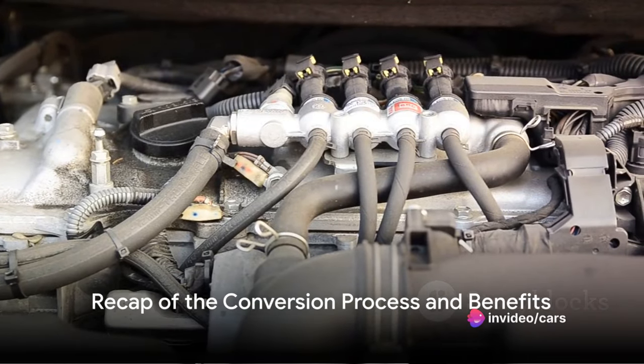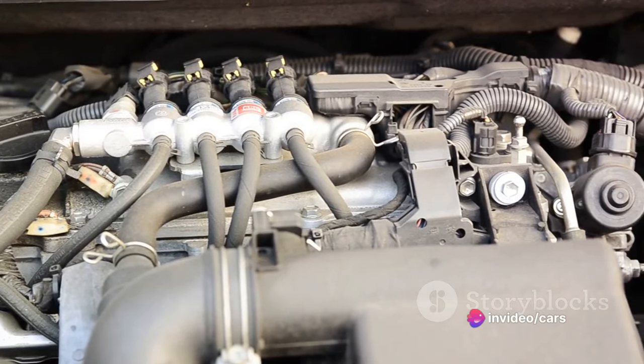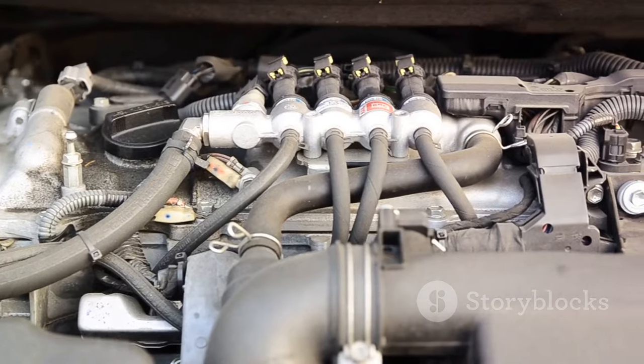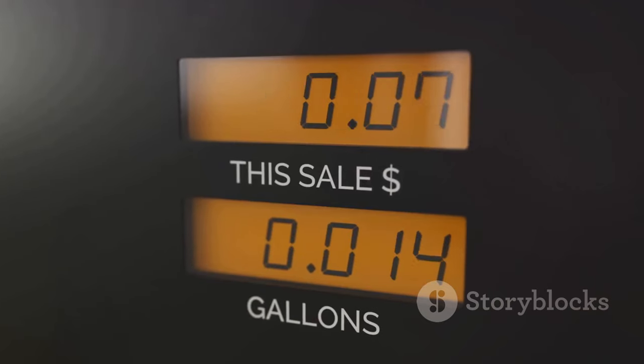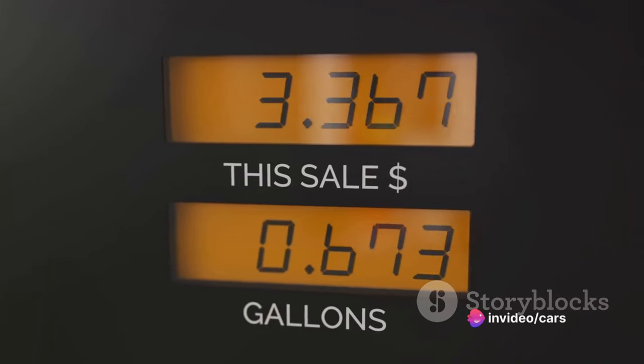So to recap, converting a petrol engine to LPG involves installing an LPG tank and filler point, fitting a vaporizer and mixer, installing a switch to toggle between fuel sources, fitting a gas ECU, and finally, calibrating the system for optimal performance.